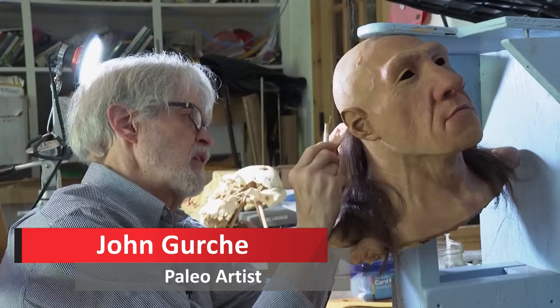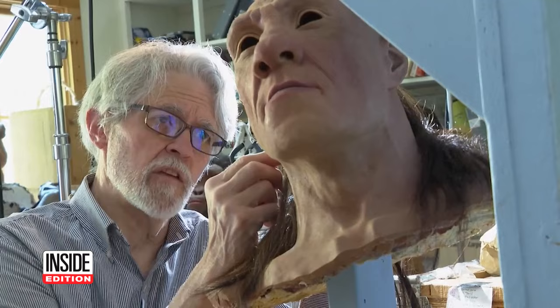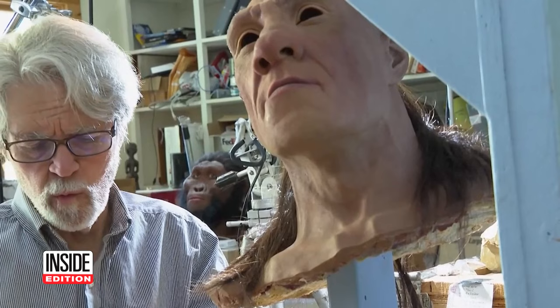The New York-based artist ensures the models look as realistic as possible. A Neanderthal from a site called Shanidar in what is now Iraq, discovered in the 50s — it really started changing the way we think about Neanderthals.